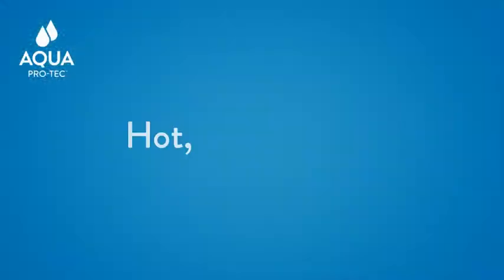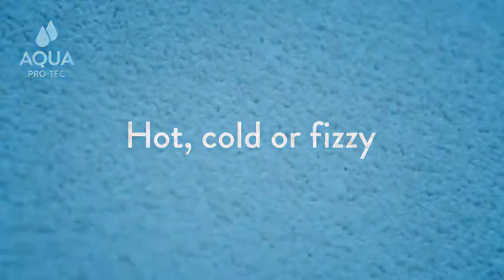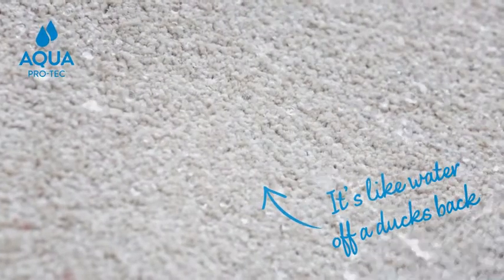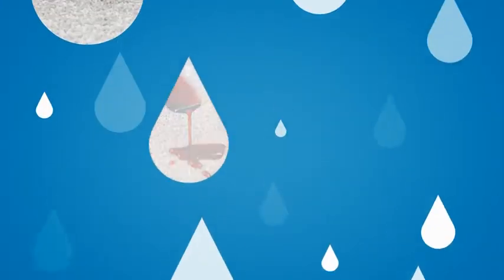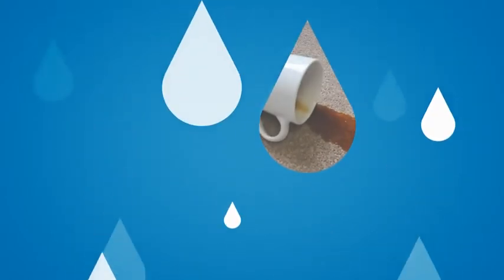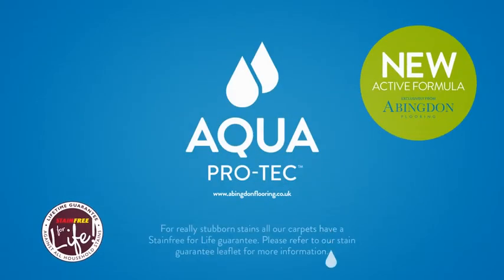So if it's hot, cold or fizzy, it's like water off a duck's back. For more information on our carpet ranges and the benefits of AquaProtec, visit abingdonflooring.co.uk